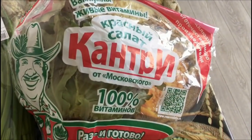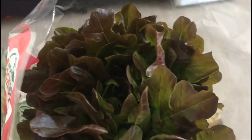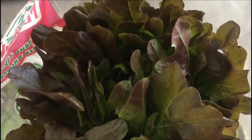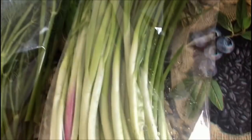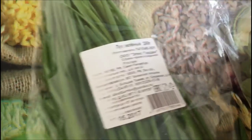Вот такой купили салат «Кантри» — красный салат. На внешний вид очень свежий. Цена этого салата — 85,50. Вот такой зеленый лучок, здесь 250 грамм, очень-очень свежий. За лучок мы отдали 92 рубля за 250 грамм.